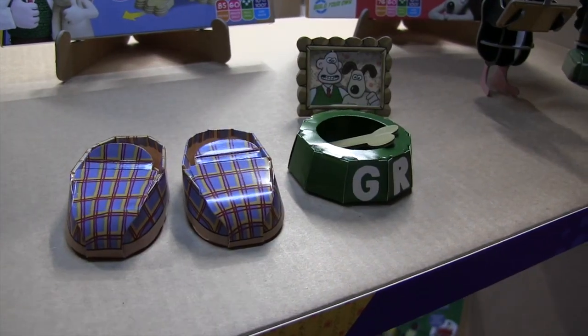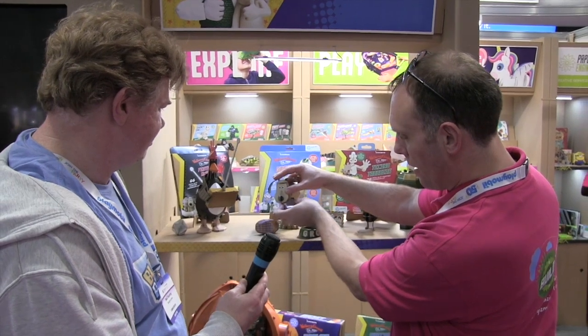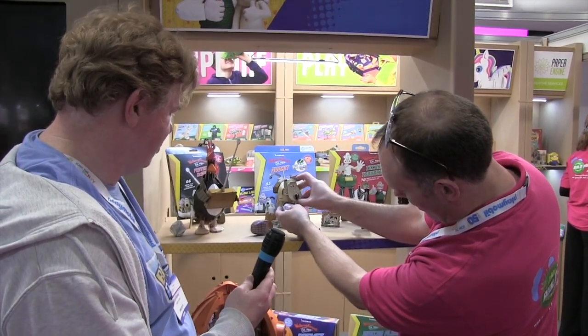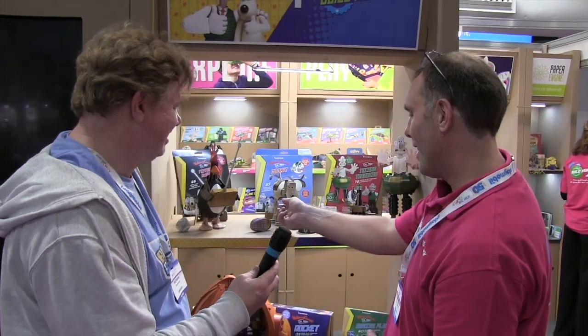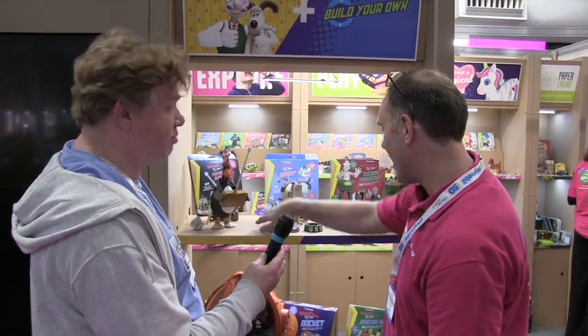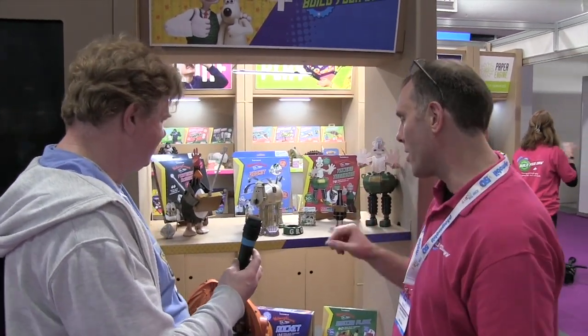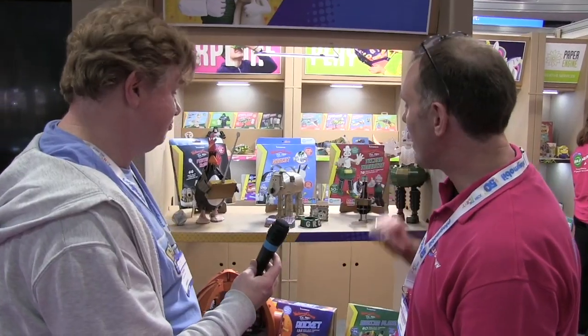He's got Gromit's bowl with the bone, and he can hold the slippers in his mouth as well, just for extra enjoyment from the kit and poseability when it's not in use — which isn't very often. It makes a nice little addition, and of course a little photo frame as well, just to add to the collection.